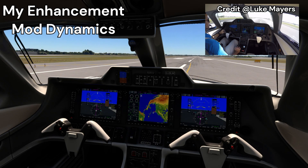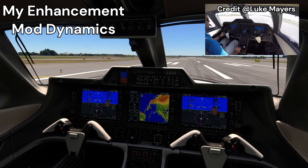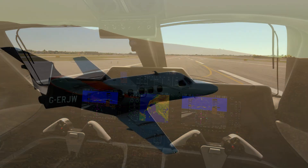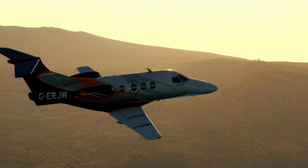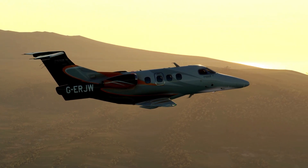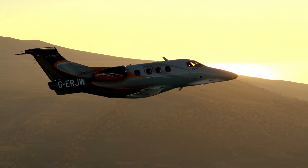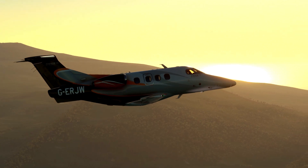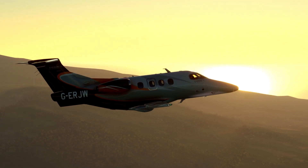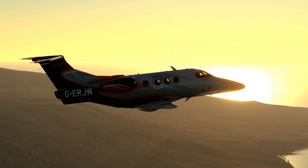Then it got me thinking — the next problem I had with the Phenom, and this is nothing to do with Coxper because I believe they simulated this correctly, is that the aircraft feels a little bit underpowered. I started googling this and it is just a Phenom 100 thing — the engines were just a little underpowered. Then later on came the Embraer Phenom 100 EV. The main difference with the EV is they increased the engine power by replacing the engines with a Pratt & Whitney Canada PW617F1E engine, which is basically the same engine but slightly upgraded.